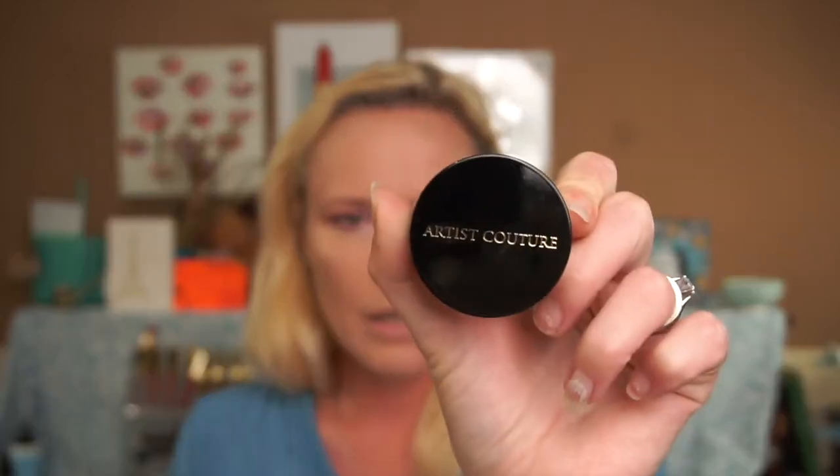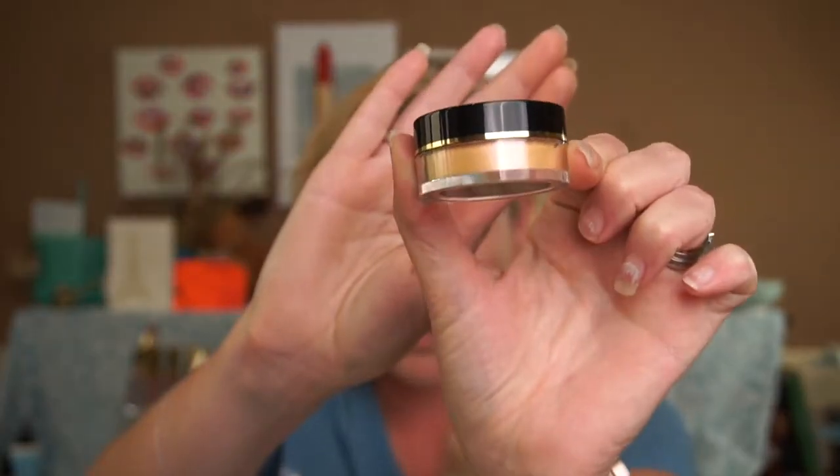I highlighted with Artist Couture in Purple Dream — another BoxyCharm item. It looks gold but when you put it on it's a very pink-purple highlight, and I've been liking it. The downside is it's quite chunky with glitter, so if you have more experienced skin, don't take the highlight too high close to your eyes because the glitter will settle into fine lines. I also noticed it can settle into pores if they're not filled in and prepped correctly.